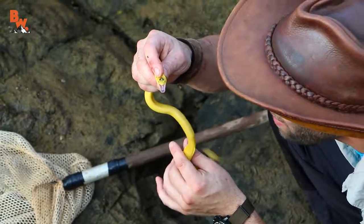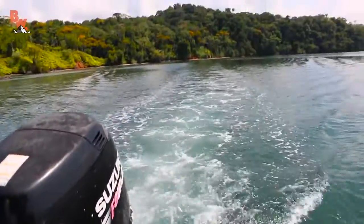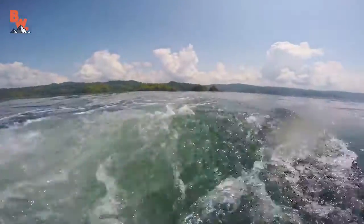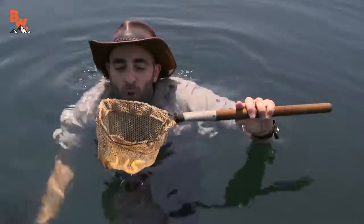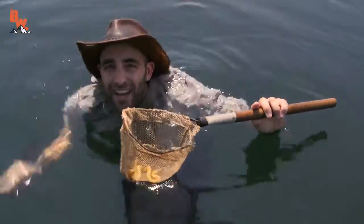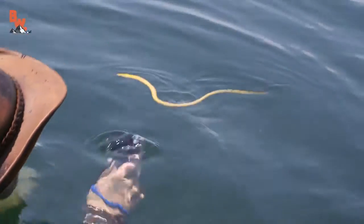Finding a sea snake near shore is incredibly rare, and this one was likely stranded. So we decided to release it further out in the ocean to ensure that it found a safe return to the wild. Well, how epic was that? Getting up close with the yellow-bellied sea snake on our first episode of Beyond the Tide. I'm Coyote Peterson. Be brave, stay wild. We'll see you on the next adventure.